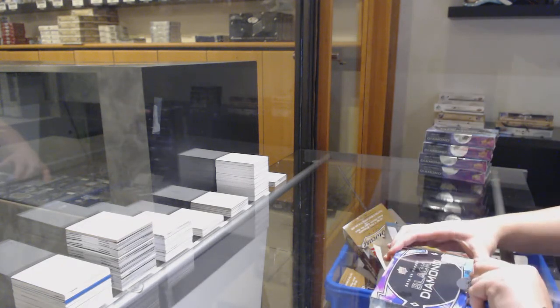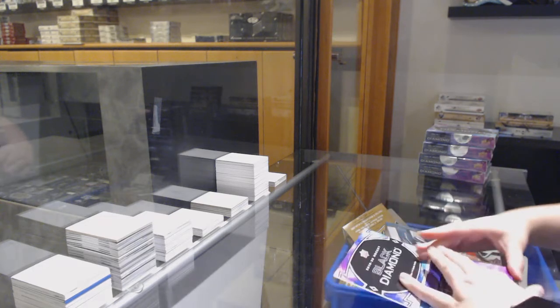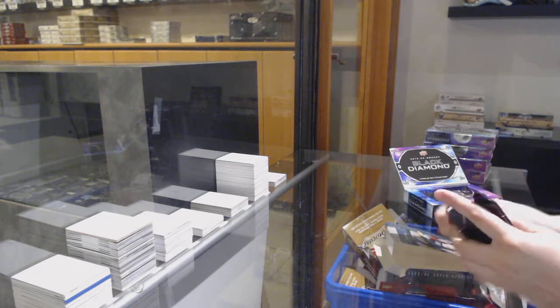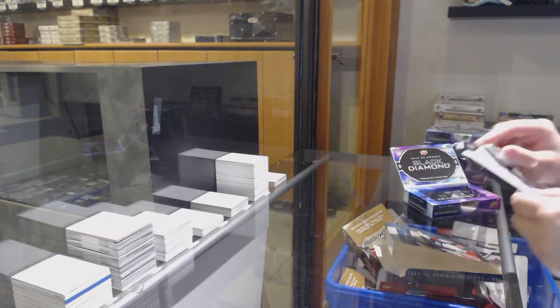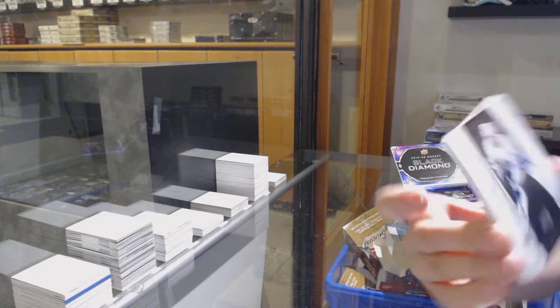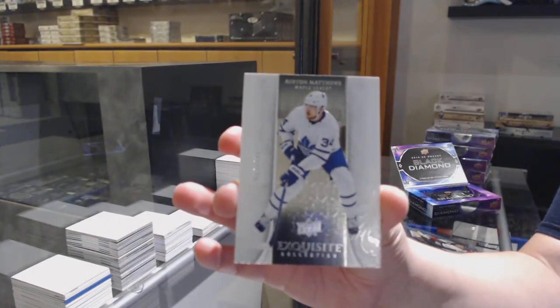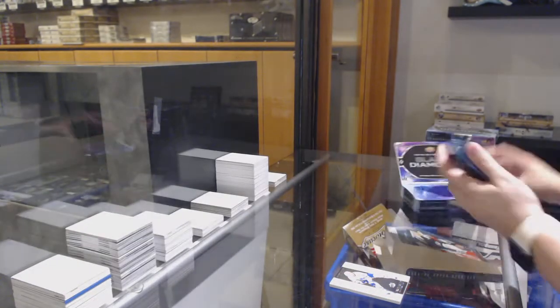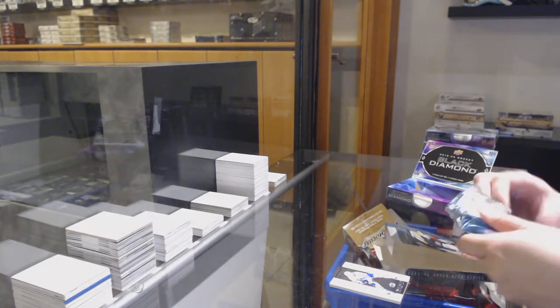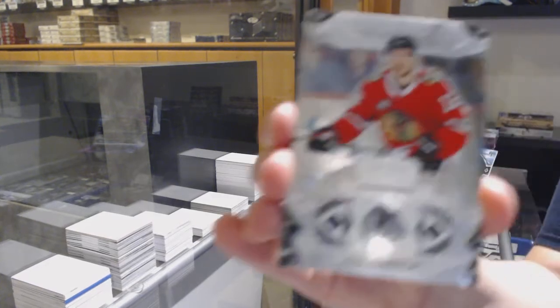Box number one. We've got an exquisite base, number to 299 for the Toronto Maple Leafs, Auston Matthews. We've got a base card, number to 249 for Chicago, Alex Debrincat.